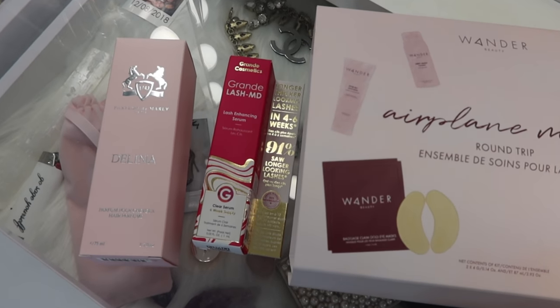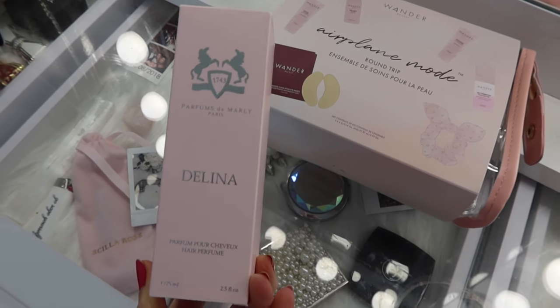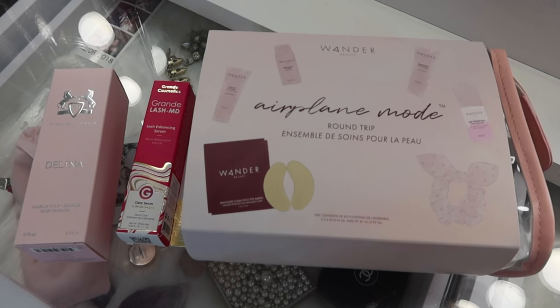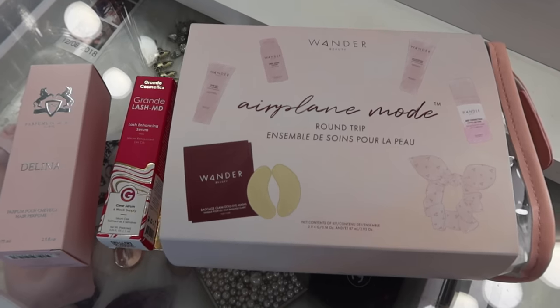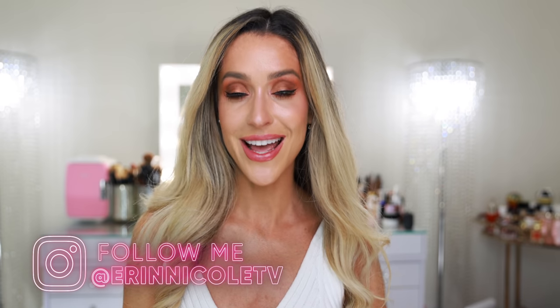Now let's talk about today's giveaway. One lucky subscriber is going to win the Wander Beauty Airplane Mode Round Trip Set, a Parfum de Marly Delina Hair Mist, and the Grande Cosmetics Grande Lash MD Lash Enhancing Serum. All you have to do is make sure you are subscribed with notifications on, follow me on Instagram at Erin Nicole TV, like and comment on this video, and include your Instagram handle because that's how I'll contact you. The giveaway will remain open for one week and the winner will be announced on Instagram. Good luck to everybody who enters — that completes my very first PR haul of the year. Thank you so much for watching. Give it a thumbs up, leave me your comments and questions below, and don't forget to subscribe and hit the notification bell.